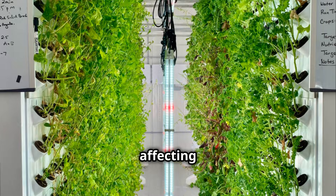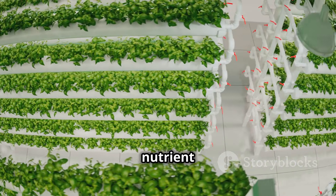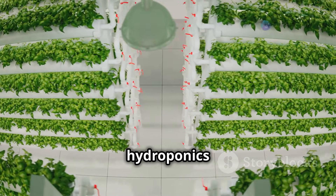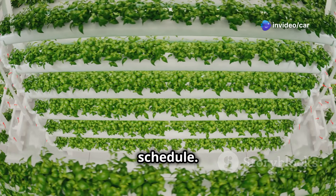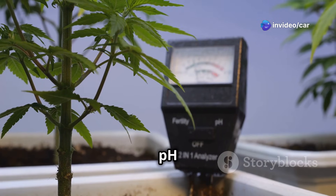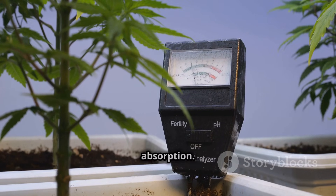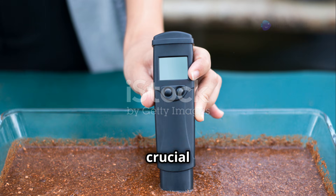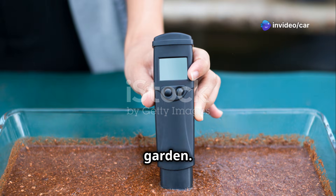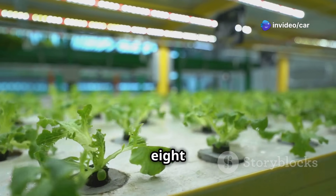Another common pitfall is nutrient imbalance. An imbalance in the nutrient solution can lead to deficiencies or toxicities, affecting plant growth and yield. To prevent this, use a high-quality nutrient solution specifically formulated for hydroponics and follow the manufacturer's recommended dosage and feeding schedule. Maintaining the correct pH level of the nutrient solution is also paramount for optimal nutrient absorption — regularly monitoring and adjusting the pH is crucial for a thriving hydroponic garden.